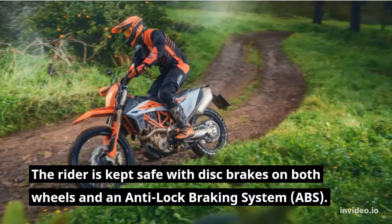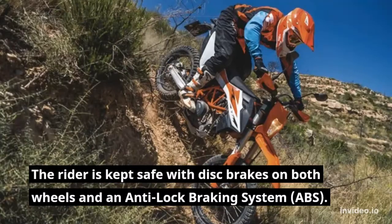The rider is kept safe with disc brakes on both wheels and an anti-lock braking system, ABS.